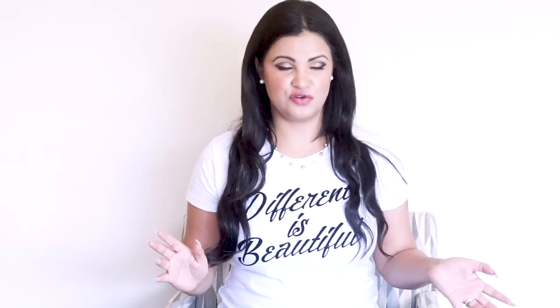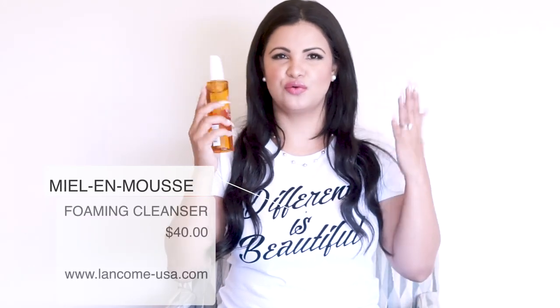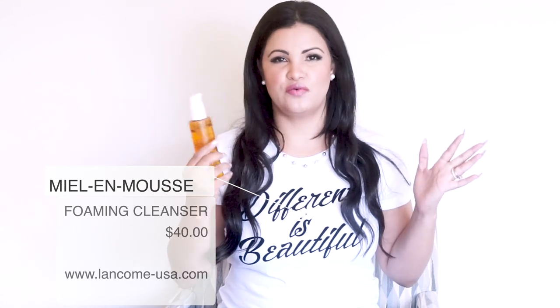I'm going to show you guys my favorite cleanser first. This one you guys may have already seen on one of my videos. This is the Mel and Mousse from Lancôme — it's a facial cleanser that smells so delicious, literally like honey. I love it a lot. I've been using this product for probably two years now and I love how it works.